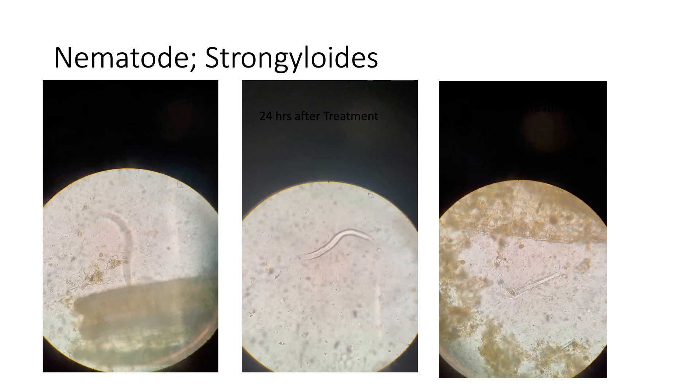Here are three video clips showing the progression of paralysis. In this case we have Strongyloides taken from fecal smears from a wombat.